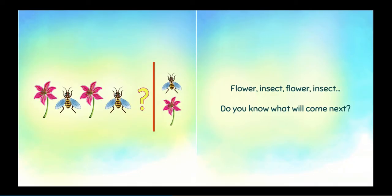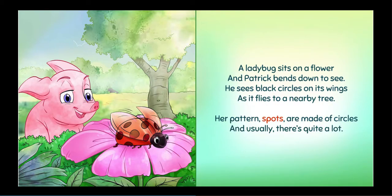Flower, insect, flower, insect. Do you know what will come next? A ladybug sits on a flower, and Patrick bends down to see. He sees black circles on its wings as it flies to a nearby tree.